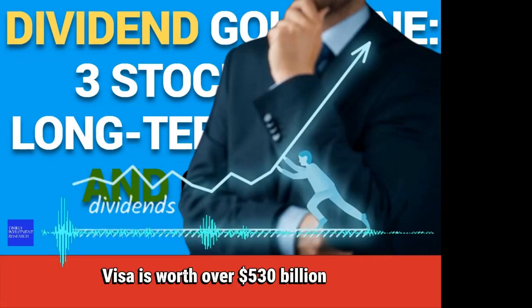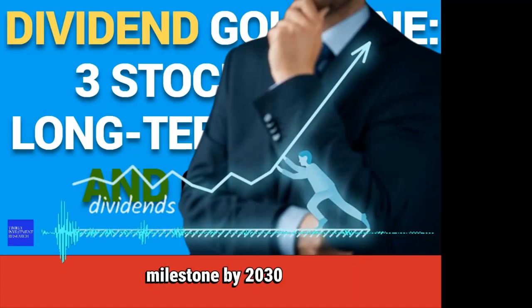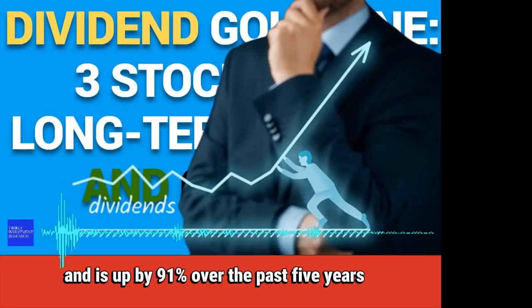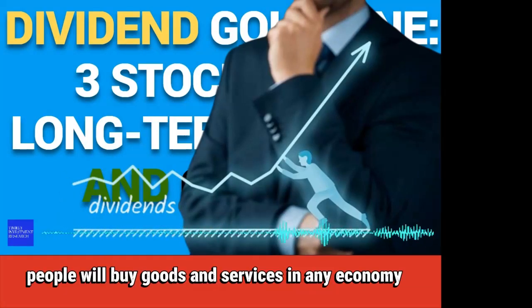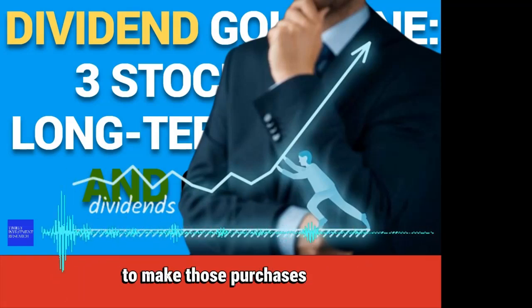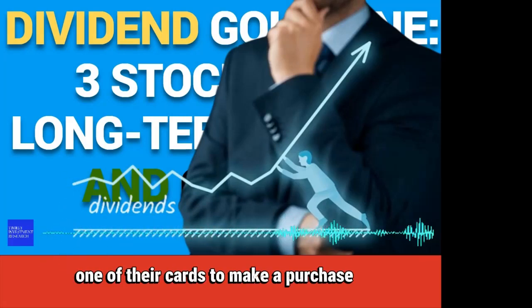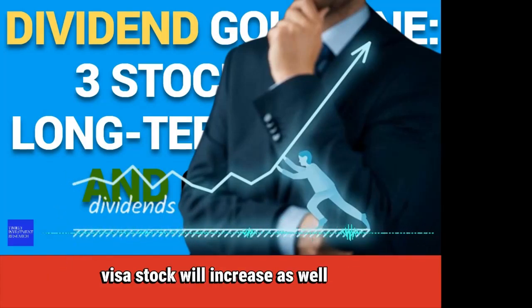Number 1: Visa. Visa is worth over $530 billion and is likely to cross beyond the $1 trillion milestone by 2030. The stock gained roughly 20% over the past year and is up by 91% over the past five years. People will buy goods and services in any economy, and most people use credit and debit cards to make those purchases. Visa receives a small cut each time someone uses one of their cards, so as long as consumer spending continues to go up, Visa stock will increase as well.